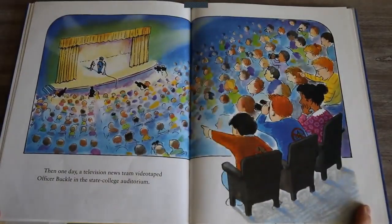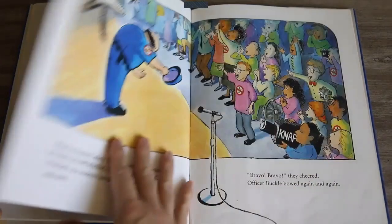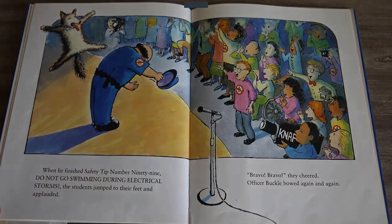Then one day a television news team videotaped Officer Buckle in the State College auditorium. When he finished safety tip number 99 — do not go swimming during electrical storms — the students jumped to their feet and applauded. Bravo, bravo, bravo, they cheered. Officer Buckle bowed again and again.